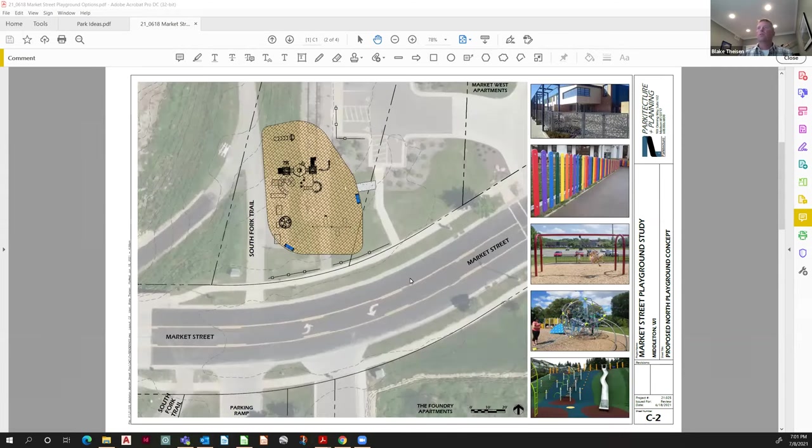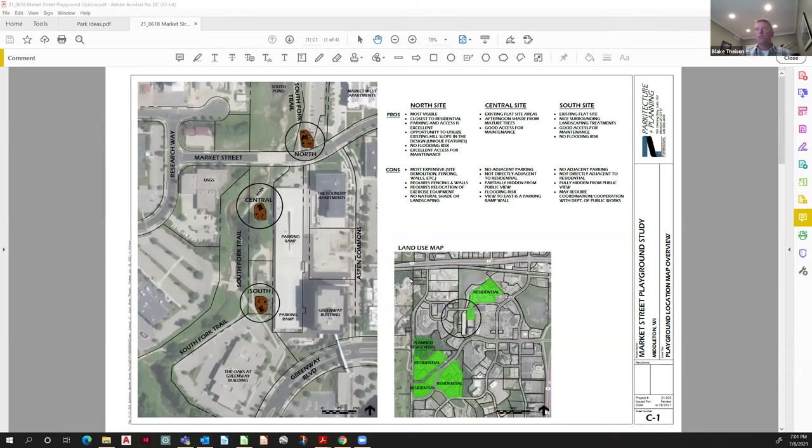As a refresher for the new member here, Joan — we're looking at putting a new playground on the west side of the city. For orientation, this is Greenway Station; there's 14. Beltline is right here. This is Market Street, which is right here. We looked at three locations and have selected the central location, which is adjacent to the parking ramp. This is the South Fork here, and the USGS building is right there.